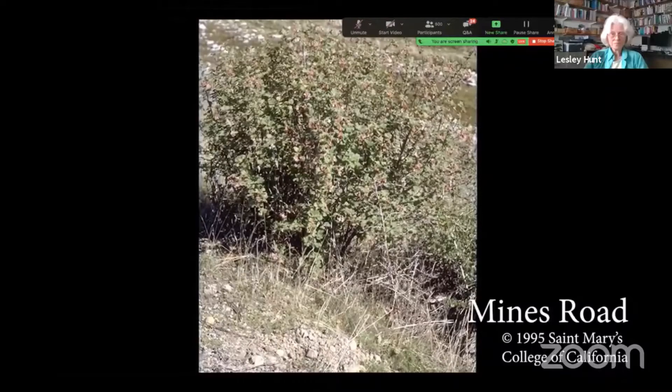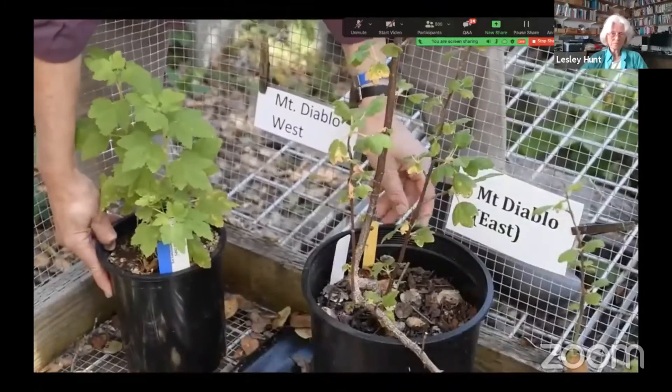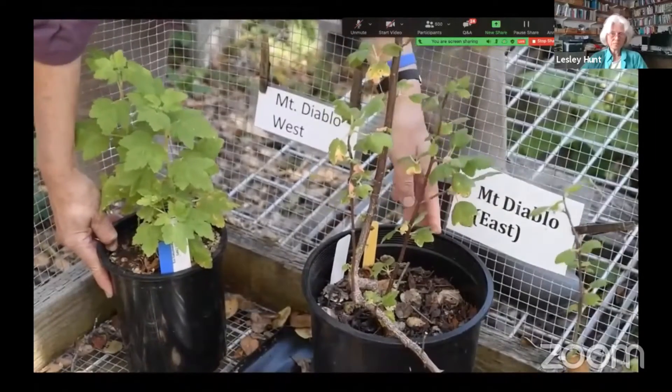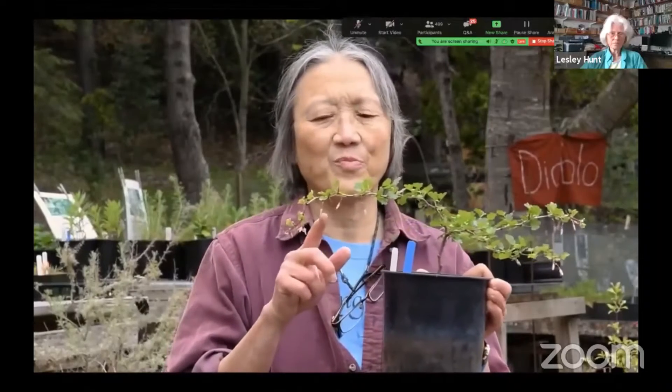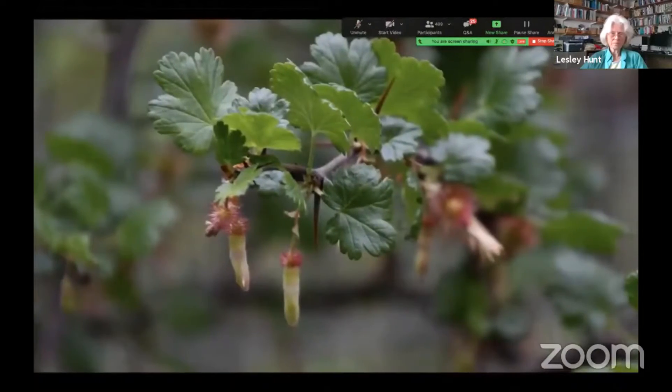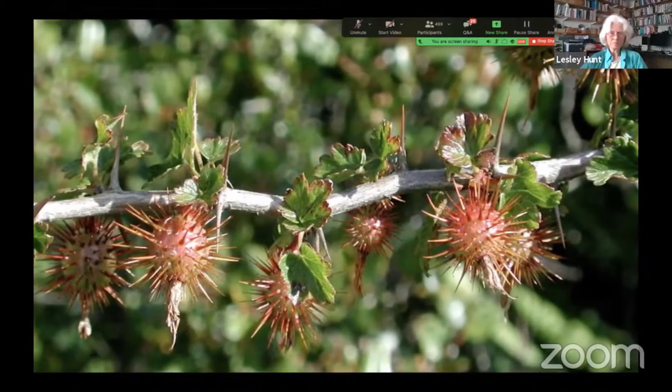Ribes californicum, or canyon gooseberry, is one of the spiny ones. This group generally has small pink and white flowers that are not very conspicuous, but birds still like the berries. It generally grows in wooded, semi-wooded canyon areas. The common name sage applies to quite a few medium-sized evergreen shrubs that are all similar in size with generally fragrant foliage, so they get grouped together.